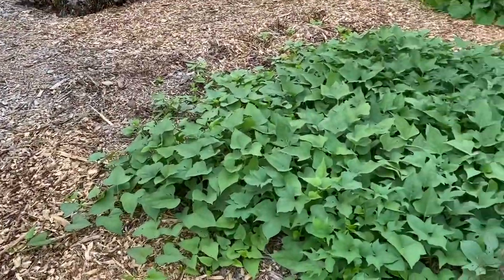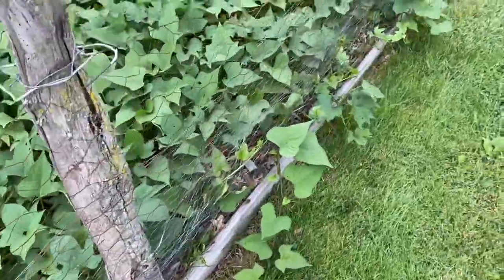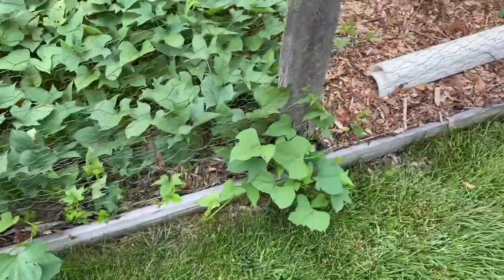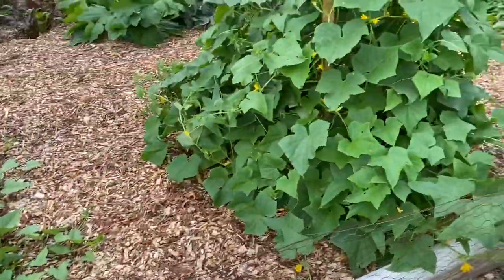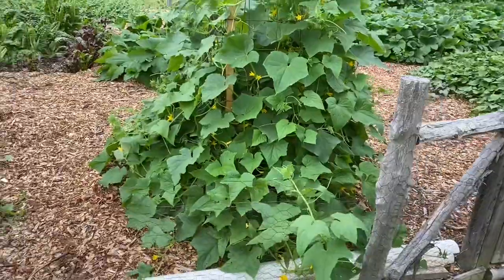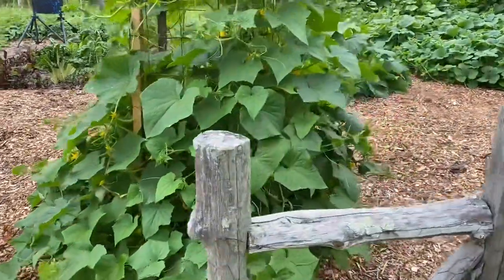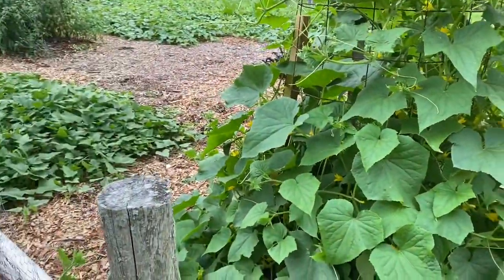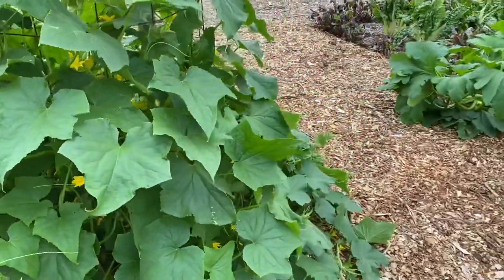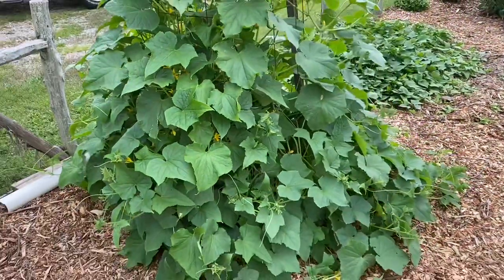Here we have the white sweet potatoes, and I'll let them grow right outside the fence. The deer will chew off and eat these leaves and vines out here, but they'll just grow right back and the potatoes will be fine. Here's a tower of cucumbers — I'm growing pickling cucumbers here, and also a novelty: lemon cucumbers. They're about the size of a baseball, the color of a lemon, but they are a cucumber — they taste like a cucumber.